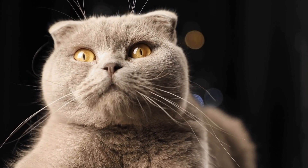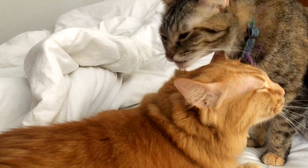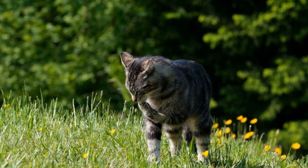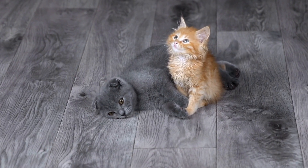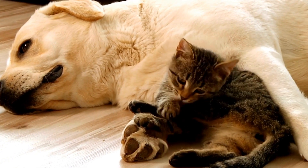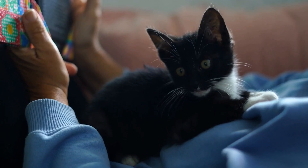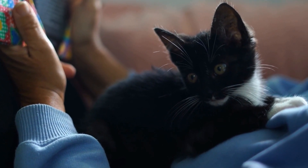Step 5: Monitor and adjust. Keep an eye on your cat's progress and adjust the training accordingly. Some cats may require more time or encouragement to fully accept the automatic feeder. Be patient and continue reinforcing positive behavior. It is worth noting that not all cats may be suitable candidates for using an automatic feeder — some cats may have specific dietary requirements that cannot be met by a standard automatic feeder. In such cases, consulting with a veterinarian is recommended to ensure your cat's nutritional needs are being met.